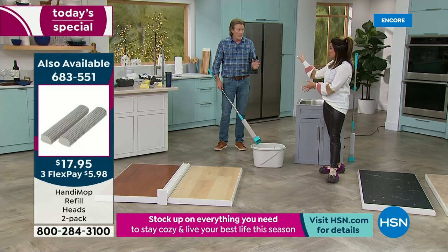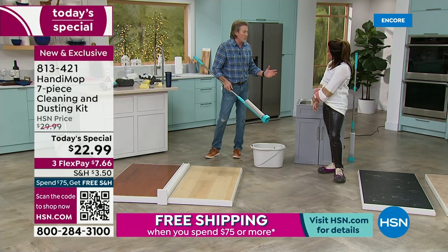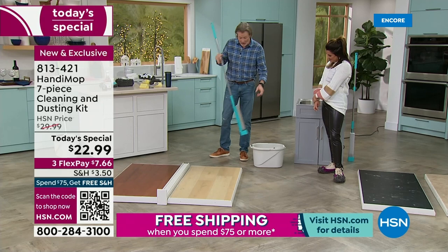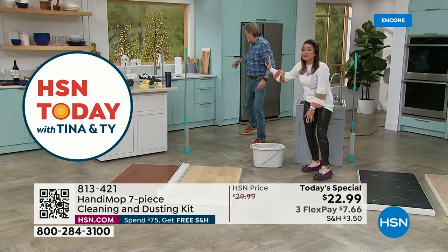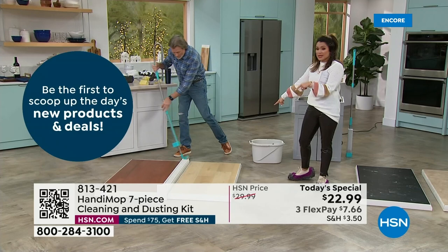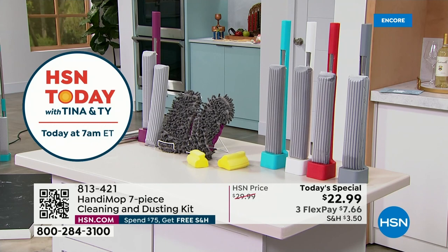This is not a disposable product with anything disposable — it's what you grab every single day instead of one of those things you constantly put money into. I rinsed it, wrung it out, and now in three inches of space it stands vertically. Mine literally sits between my fridge and the wall — you can grab it whenever you need it. You're getting the Handy Mop, the two mop heads, and the two handy sponges. These will last and last.